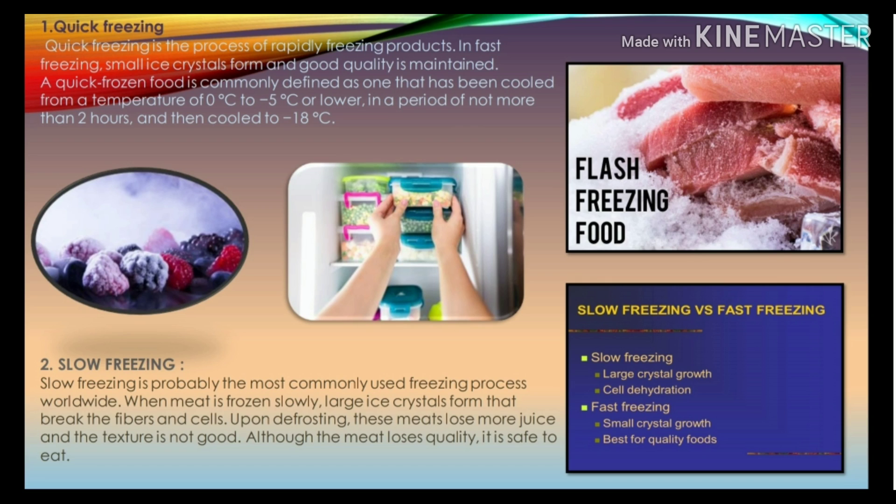Slow freezing is probably the most commonly used freezing process worldwide. When meat is frozen slowly, large ice crystals form that break the fibers and cells. Upon defrosting, these meats lose more juice — this is called drip loss — and the texture is not good. Although the meat loses quality, it is safe to eat.